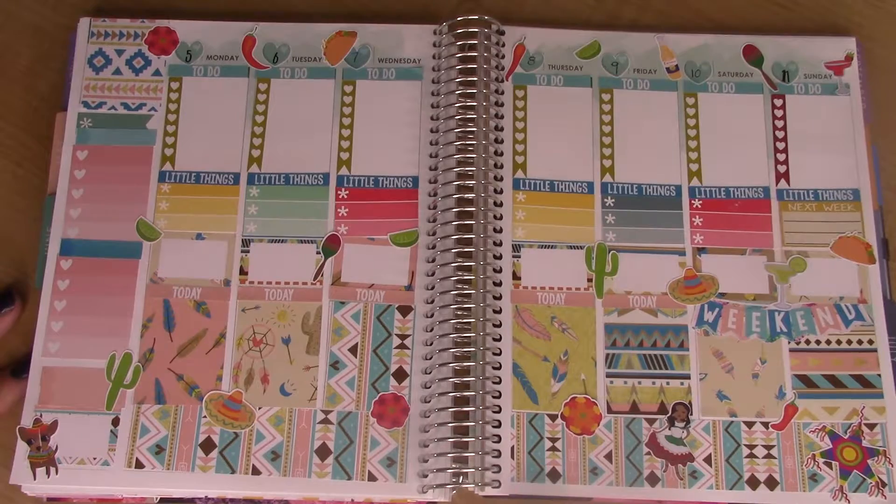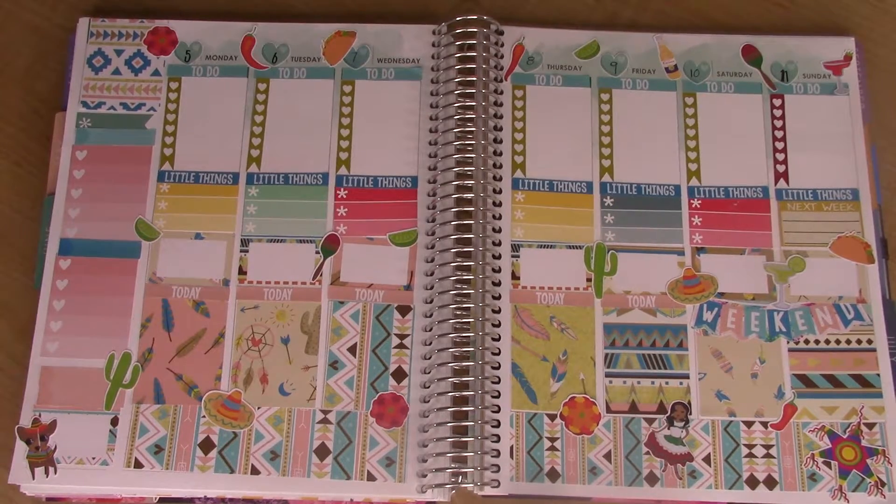Alright guys, this is the finished spread. I hope you enjoyed watching. Don't forget to subscribe if you haven't already, and I'll talk to you guys later. Bye.